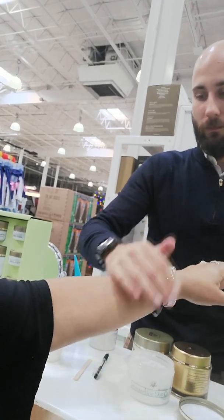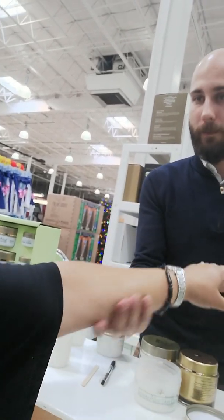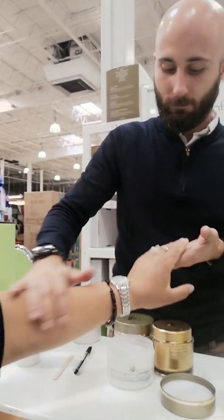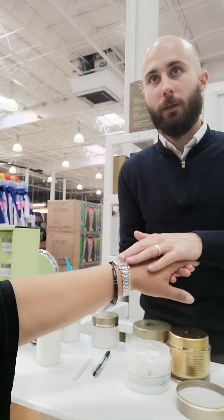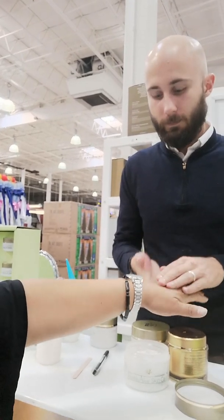Yeah, it's not greasy. Once you wash your hands, it's still there — it's not going to wash off like the lotion. Nice. We have scented and then unscented.